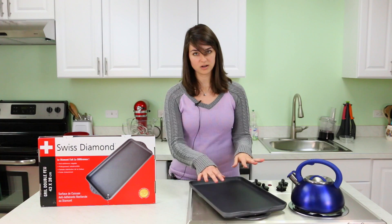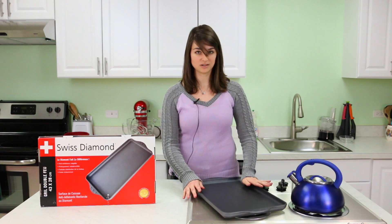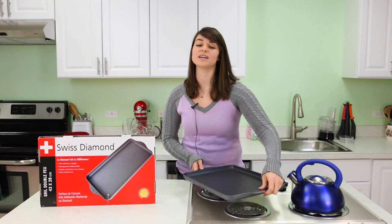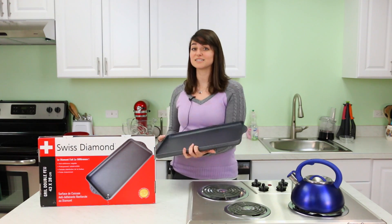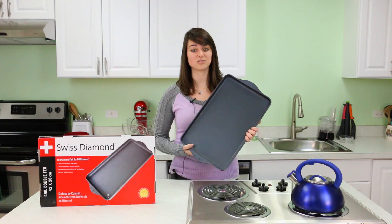It heats all the way across so you can put it across two burners, and it's easy to clean up when you're done. Best of all, it does double duty as a baking sheet, so you can just plop cookies or biscuits on here, shove it in your oven — it's oven safe up to 500 degrees.